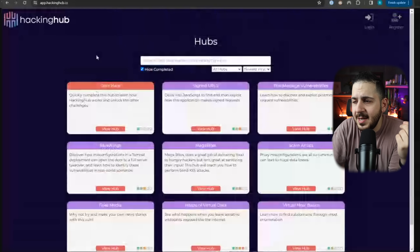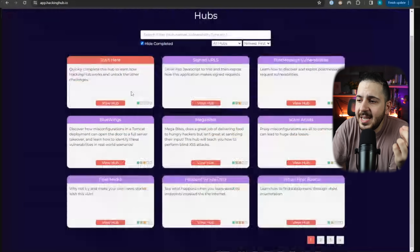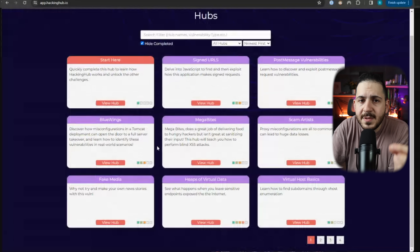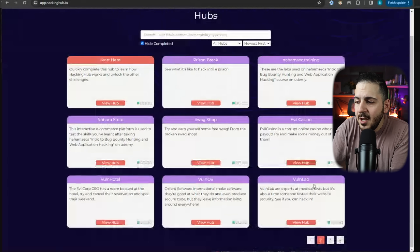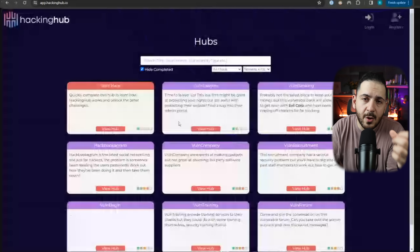Last but not least, if you've done all these resources and want something brand new and different — myself, Adam Langley, and John Hammond, my fellow content creator and hacker friend, have put together an amazing site called Hacking Hub, where we create hubs and challenges based on real-world scenarios. It's a lot more challenging than your typical bug bounty or CTF levels, but it's a great resource that gets you thinking outside the box and is based on real-world examples. Give that a try — it's also absolutely free.